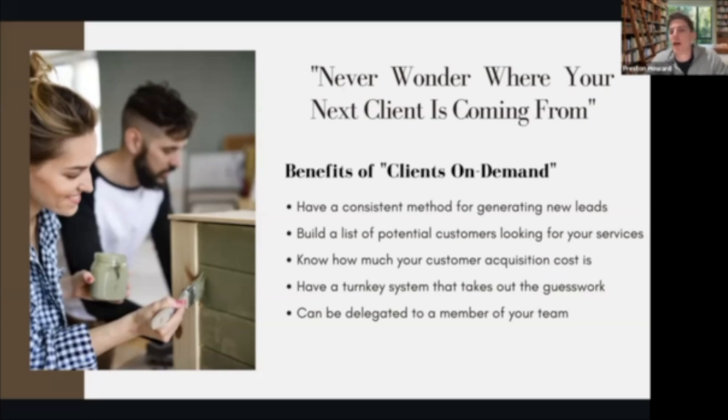Not only are these going to be leads of people saying 'I want you to come refinish my cabinets' or 'I want you to come repaint a dresser,' this is also going to give you people that are actively looking for furniture and services that you can add to your email list, so you can update them when you've just finished a piece or about new content.